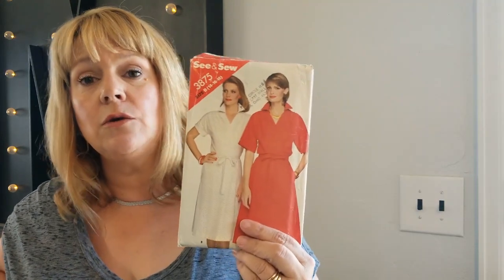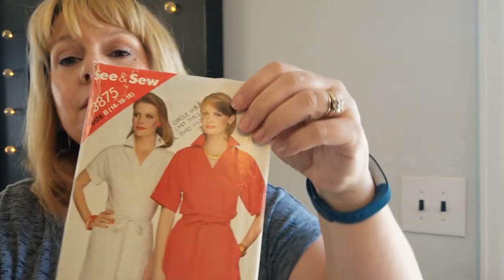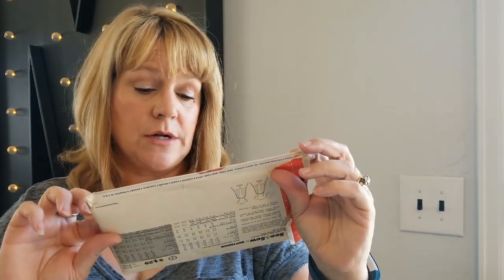So what pattern do I think would be really cute with that fabric? This dress — See and Sew 3875. It's not full-on 80s because their hair isn't out of control, so I'm wondering if this is very early 80s or very late 70s. I think this would be a great dress for it. There's lots of area to show off the pattern. It's a wrap bodice — the bodice is a wrap, but the skirt doesn't wrap at all. So that's one thing I would pick to use for that.